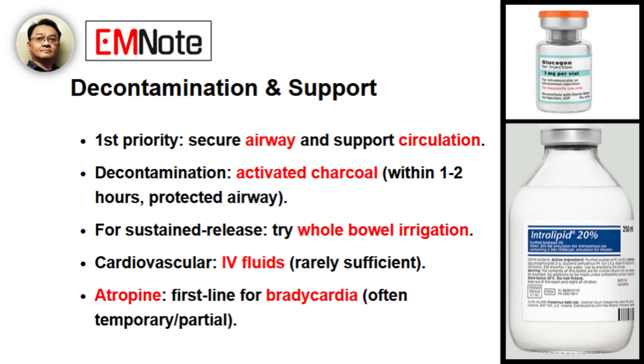Once we've made the diagnosis, let's move to management. After the initial ABCs of resuscitation, what are the first steps for decontamination and treatment of cardiovascular collapse? The first priority is always securing the airway and supporting circulation. If a patient presents within one to two hours of ingestion and their airway is protected, activated charcoal can be beneficial. For sustained release formulations, we might consider whole bowel irrigation. For the cardiovascular effects, initial therapy is often IV fluids, but they are rarely sufficient alone. Atropine is a common first-line agent for bradycardia, but it often provides only a temporary or partial response in a beta blocker overdose.